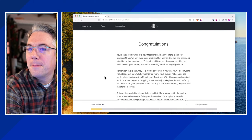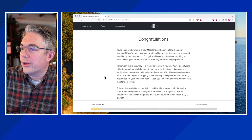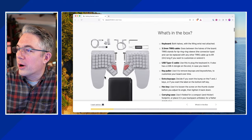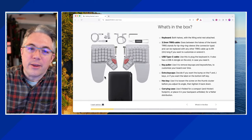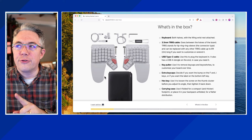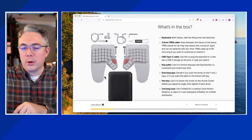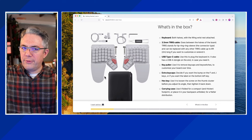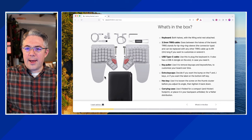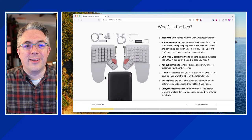ZSA 101 says: 'Congratulations, you're the proud owner of a new Moonlander. If you only use traditional keyboards, it's going to seem a bit intimidating.' Yes it does. Looking forward to it, but intimidating is the right word. 'What's in the box: keyboard — both halves' — thank you for not sending me half a keyboard. One interesting thing they changed from their original keyboard: the USB connection used to be on the right half, but for the Moonlander they put it on the left, so gamers can unplug the right half and still have the left connected.